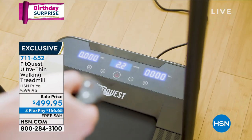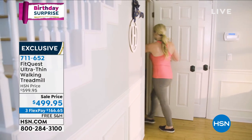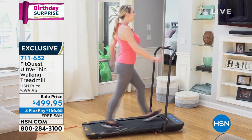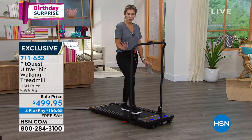I think that's why this specific design has been so immensely popular. I was doing some research online — there are other versions — but with our birthday surprise sale price, this is the spot to get it. The party's on, and we want you to get this ultra slim line FitQuest treadmill home.